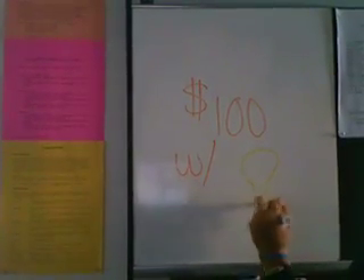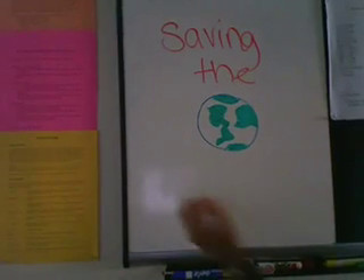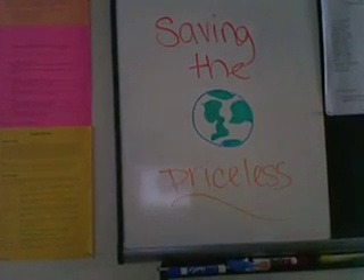Number three. Electricity bill with incandescent lighting: $100. Electricity bill with compact fluorescent lighting: $85. Saving the world? Priceless.